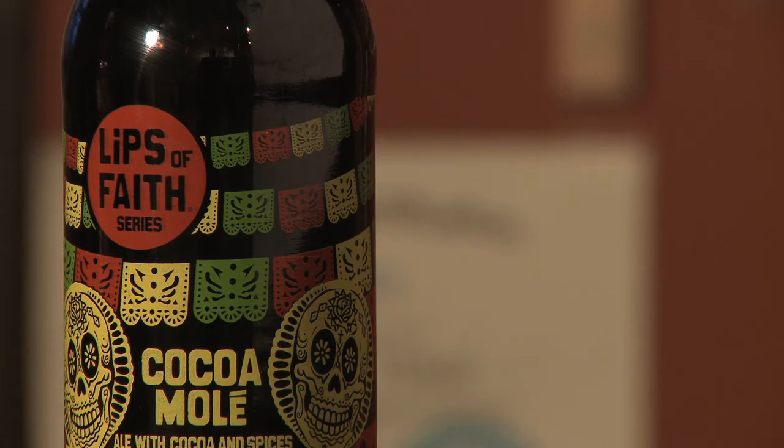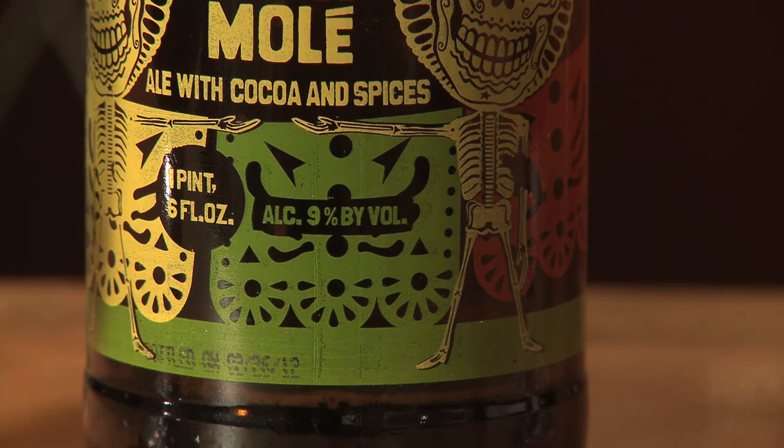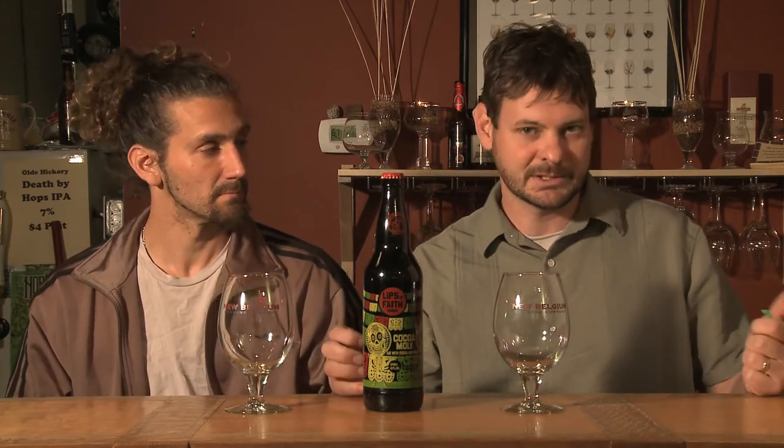It's a malty brown ale brewed with a variety of peppers — they use ancho, guajillo, and chipotle peppers. It says it has caramel and chocolate flavors. They definitely use probably cocoa nibs or an unrefined form of chocolate, along with a blend of Mexican-style peppers and mole, which is a traditional Mexican sauce.